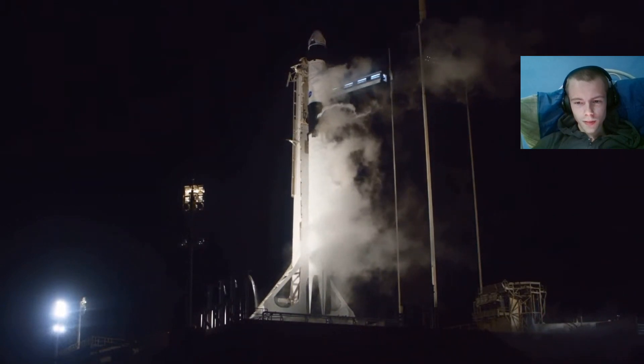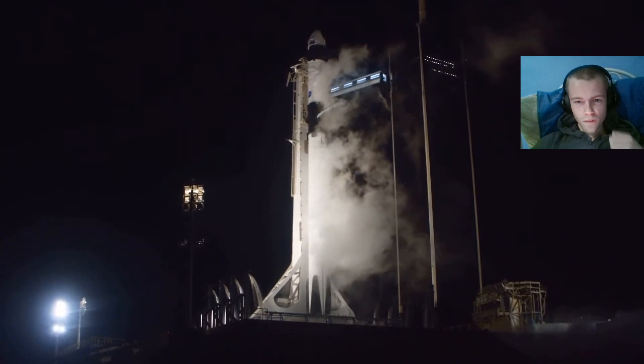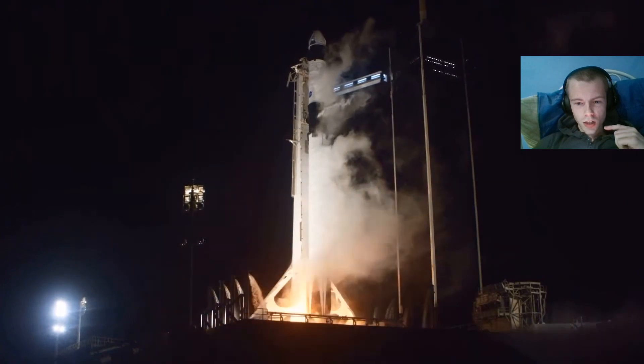Ten, nine, eight, seven, six, five, four, three, two, one, zero. Ignition. Go, go, go!